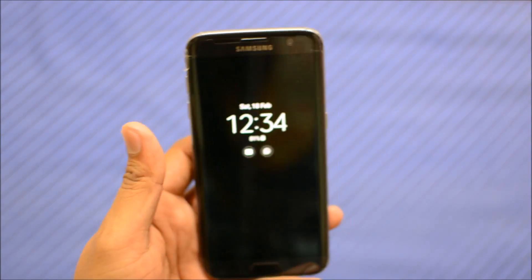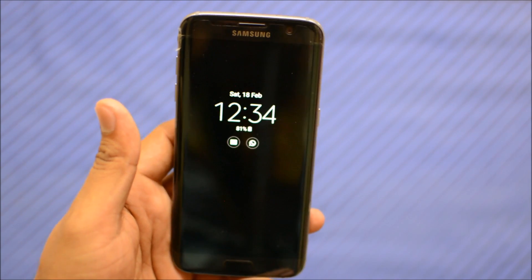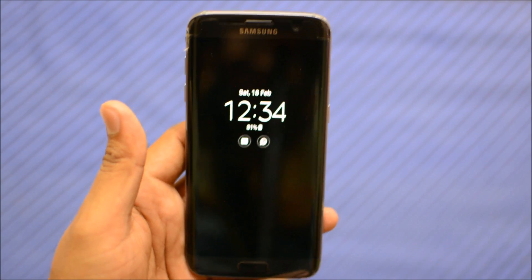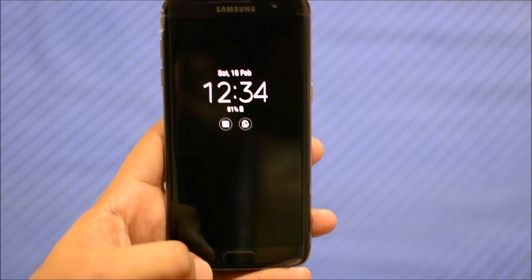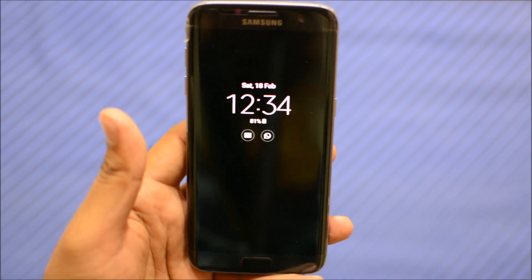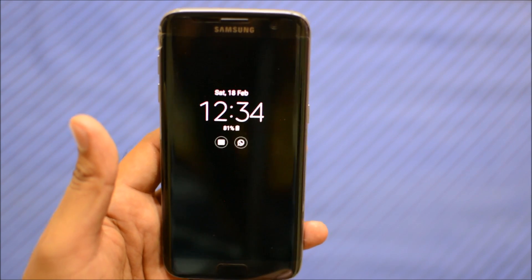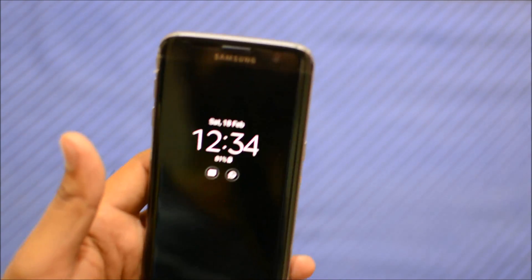Ladies and gentlemen, this is the Galaxy S7 and today it got an update to Nougat 7. This was the most awaited refreshment in a long time. It's been 11 months since the Samsung Galaxy S7 was introduced into the market, and this device was bought the day it launched. Today it got the biggest OS refreshment, and I'm going to quickly run through the top 10 things that should really matter to you in terms of enhancements.